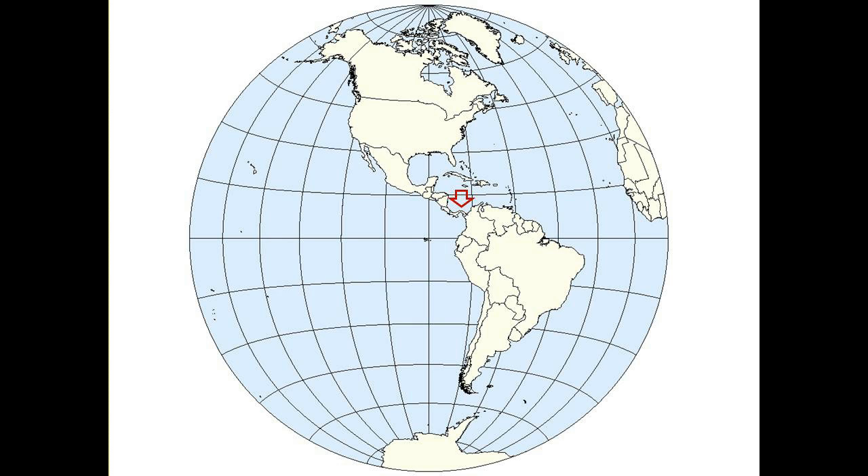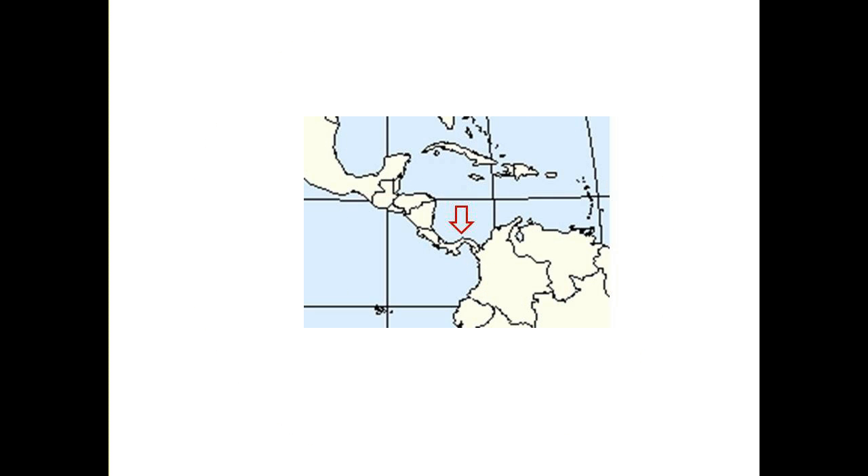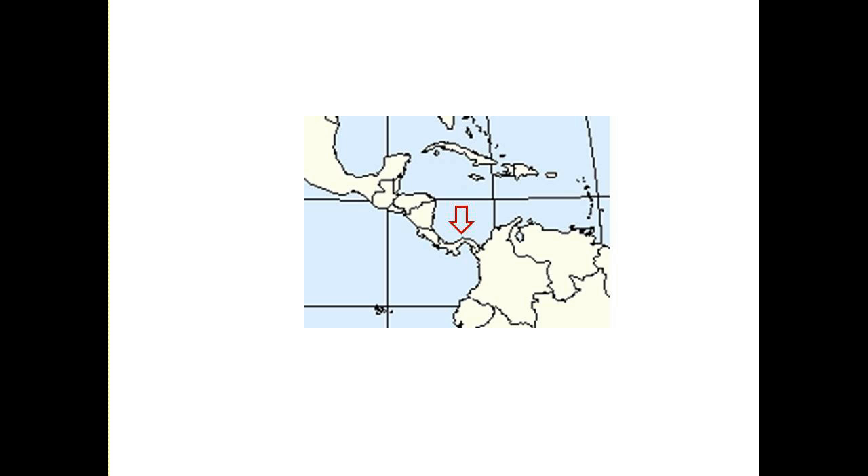You can see that Panama is a link between the north and south, but it turns east to make the connection. In Panama, the Atlantic is to the north and the Pacific to the south. We stretch from west to east. Costa Rica is to our west, not our north, and Colombia is to our east, not our south. Two common mistakes made by new arrivals.